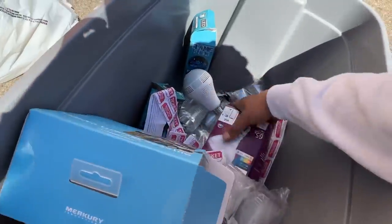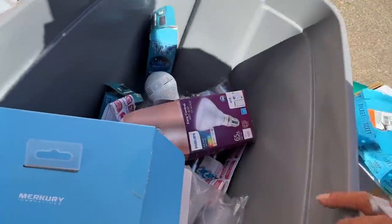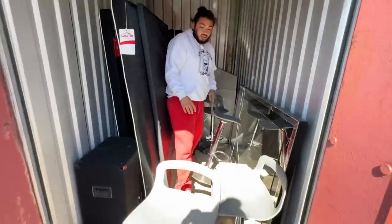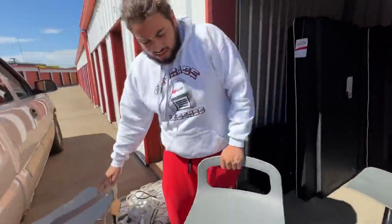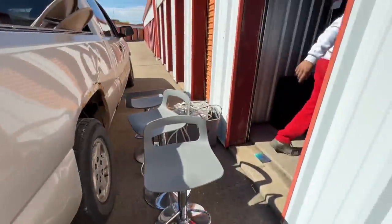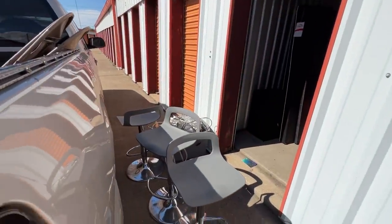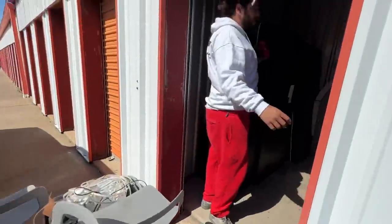I think that's the ATM machine guy — sheesh! Okay, hang on a second. These bar stools are about 20 to 25 bucks at least a piece, and we got at least four of them, so that's at least a hundred dollars.